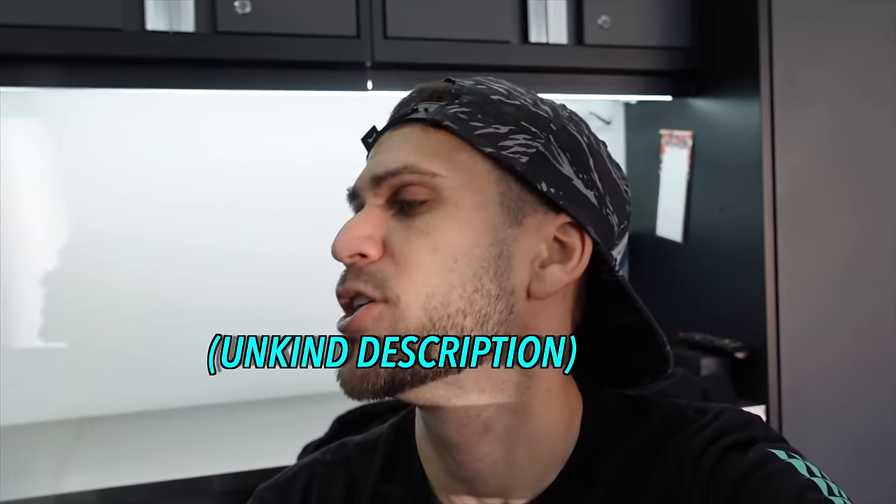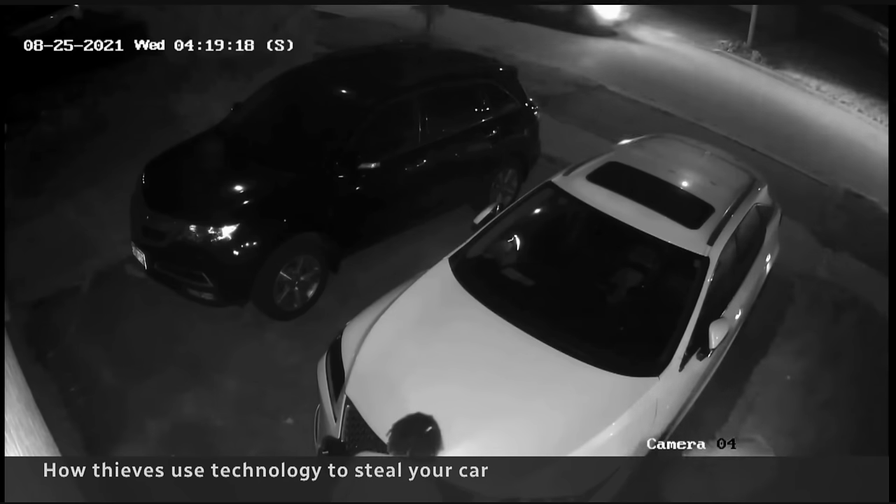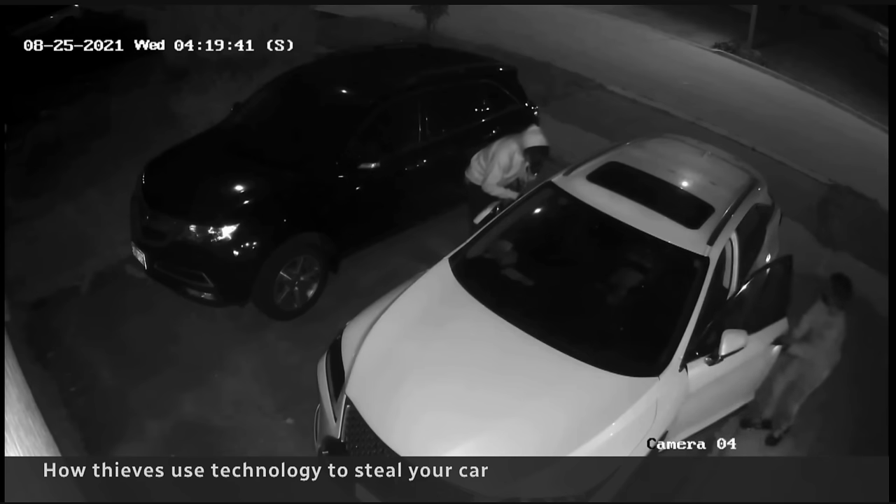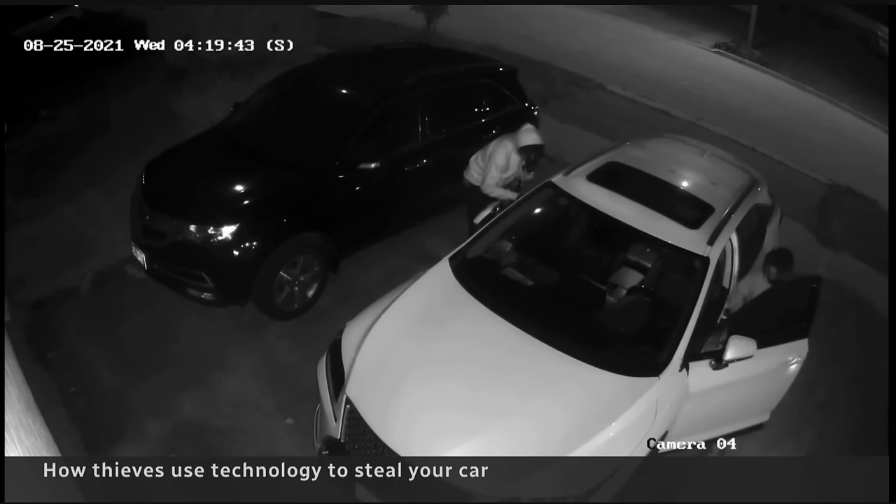Take this first example: you have someone hooded walking up to the car, messing with the door lock. A car drives down the street, they tuck up in front of the car hiding from the passing vehicle. Eventually they gain entry through the door lock — whether they punch the lock or pick the lock — they get the car open and get inside.